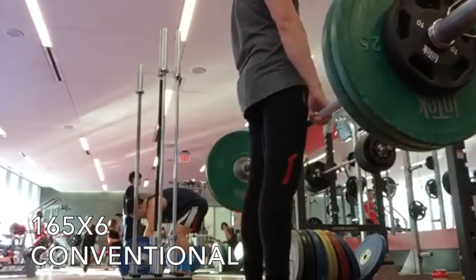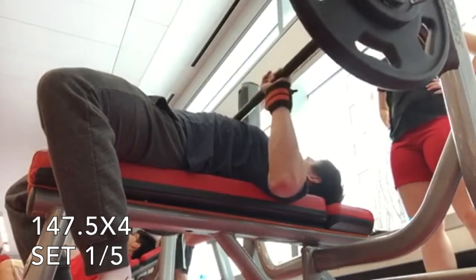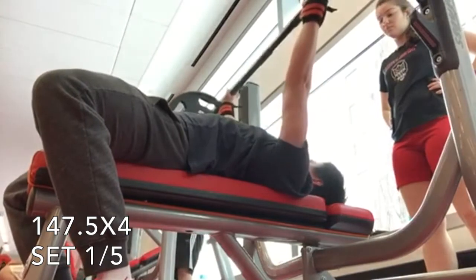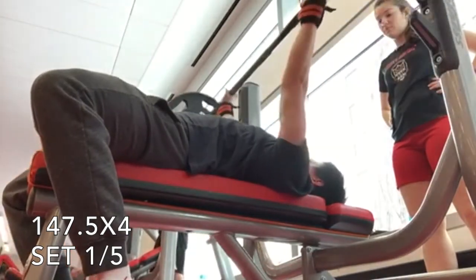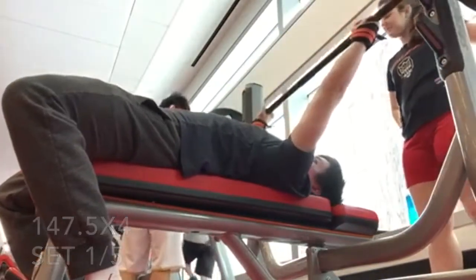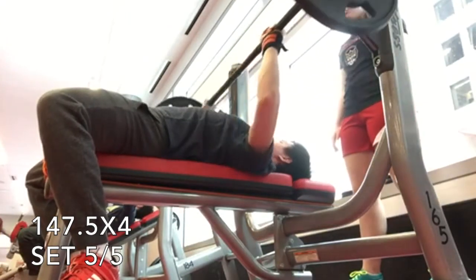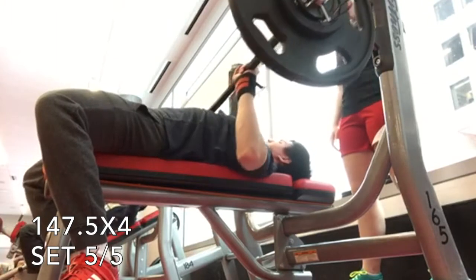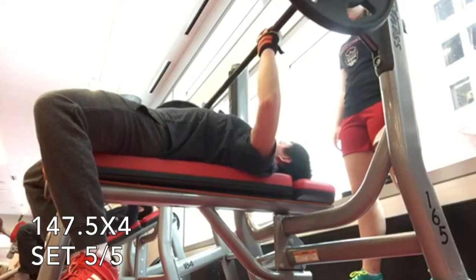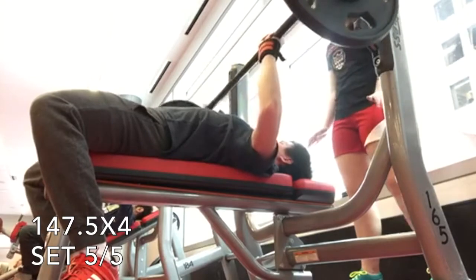Right after this you'll see I did some benching. This is 147.5 paused for five sets of four. Last week I was debating what I was going to do since I failed my last rep of the last set of 145 for three sets of six, and I was leaning towards going up to 147.5 sticking with three sets of six and doing touch and go, but I ended up moving to five sets of four — the same protocol I'm doing on squats — and keeping these pauses. This went really good. I'm happy I made this decision and I think there's a lot of room to improve, so I'm happy about that.